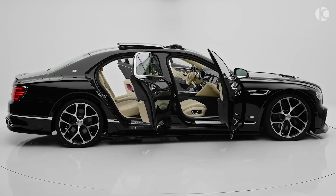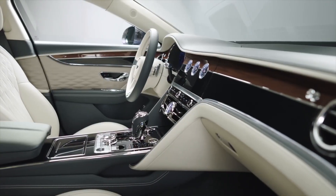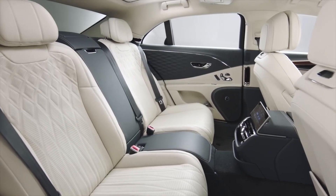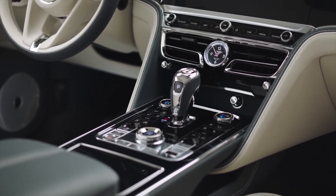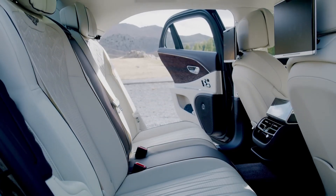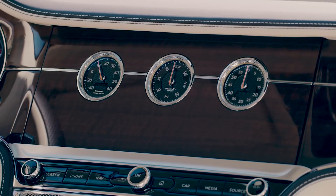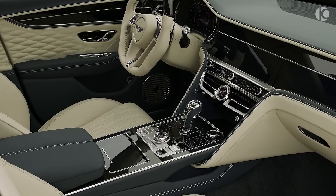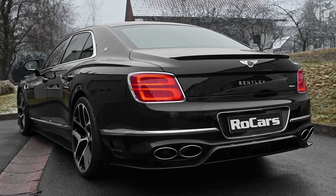Despite its 5.8-meter length and 2.4-ton weight, the Flying Spur is surprisingly good around the corners thanks to the adaptive suspension and sporty dynamics. The Flying Spur isn't all about speed and agility — it also imparts you with all the comfort you need. The all-around leather interior, combined with a spacious leg and headroom and air suspension, brings out its supremely comfortable character. Overall, the new Flying Spur remains true to its vision of delivering a luxurious experience combined with all the thrill you can desire.